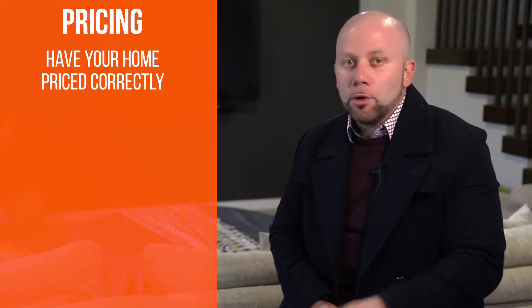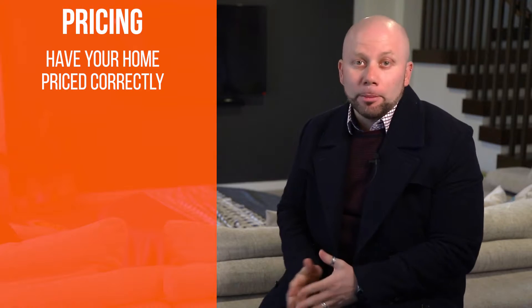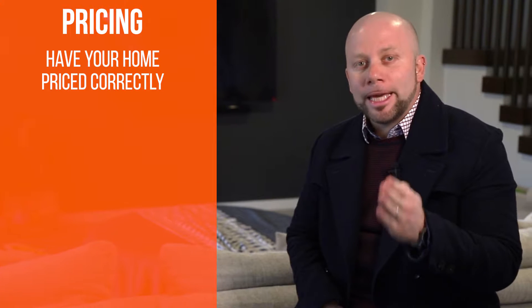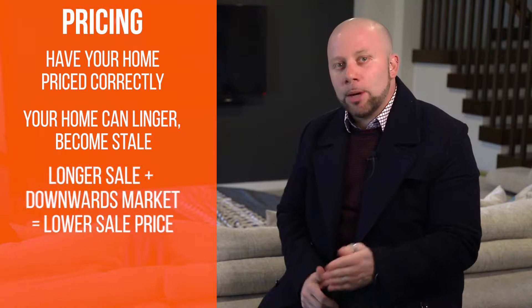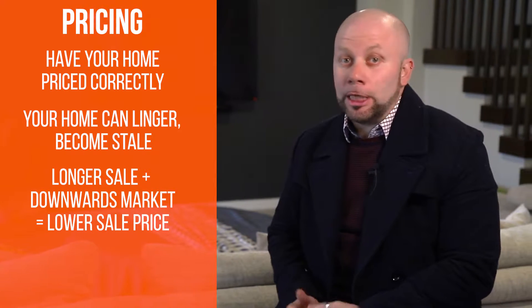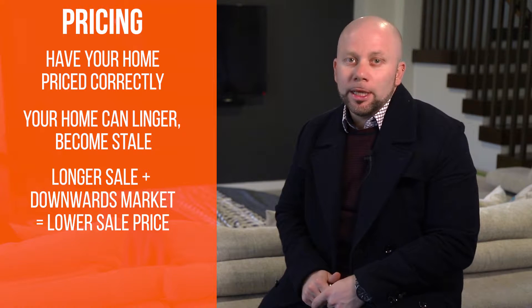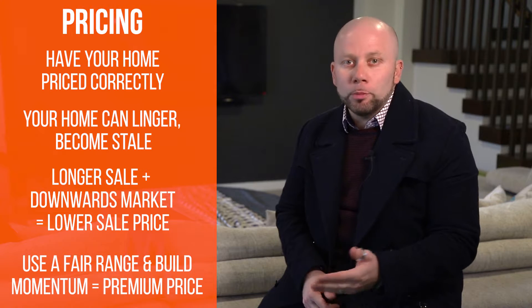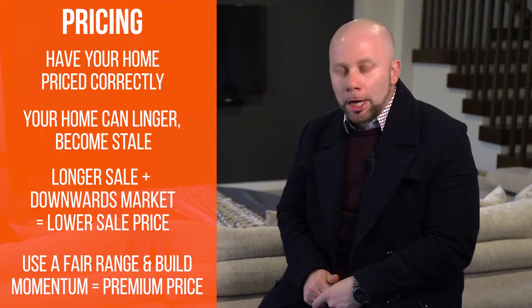Correct pricing is another key factor. Now more than ever, it's important to have your home priced correctly. If you're even a few percent off and slightly off the mark from where buyers in the marketplace are perceiving value, your home can linger and become stale. The far better strategy to attract more buyers is to use a fair inquiry range and build momentum to still create a premium price with healthy interest and buyer competition.